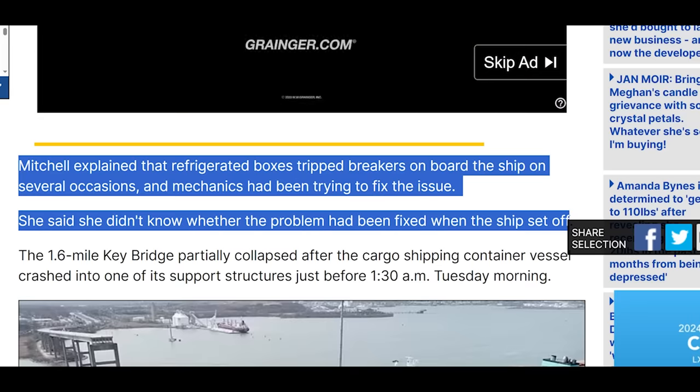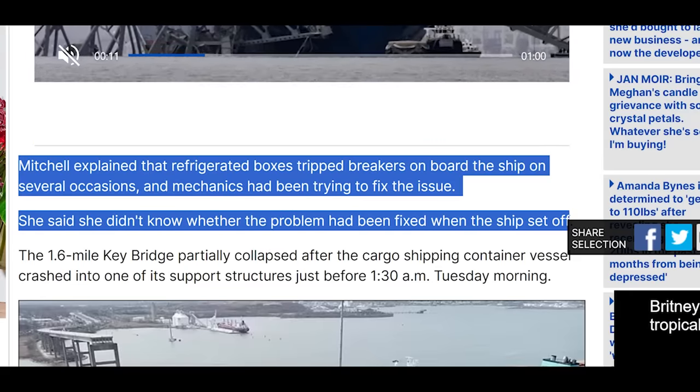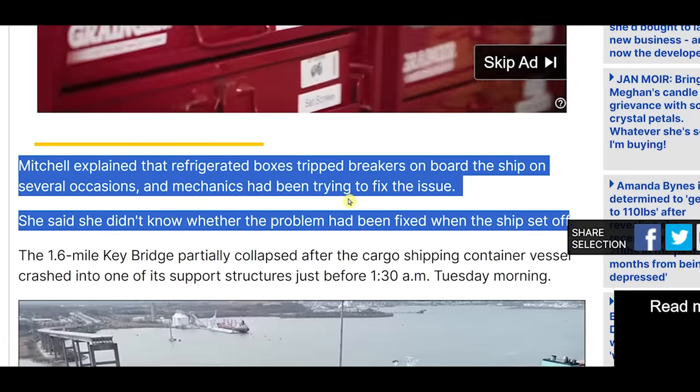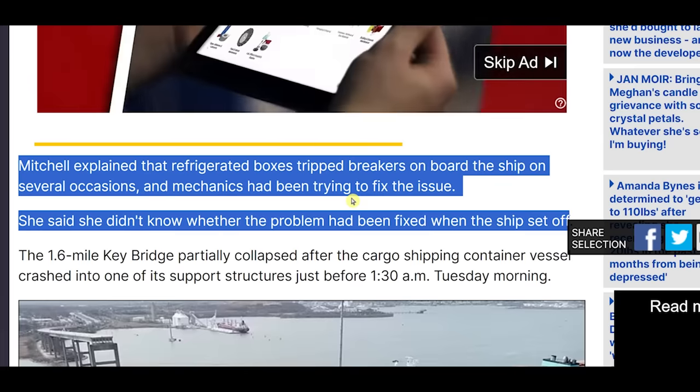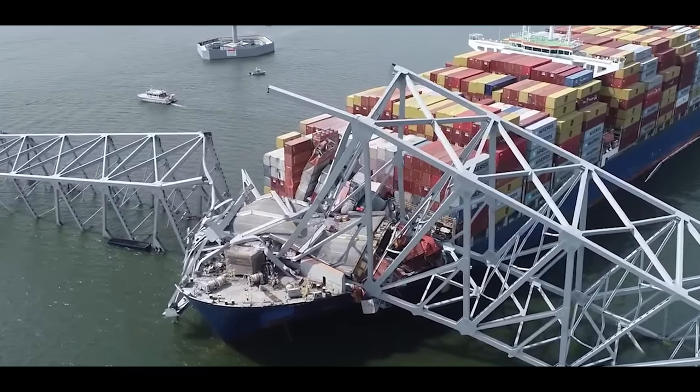I don't know what could have been the issue — did they have too many refrigerated boxes hooked up? If you're tripping breakers, that means you're drawing too many amps. Many breakers will trip long before the rated amperage — breakers can trip at 75% of the rated current. For example, a 20-amp breaker can trip at 17 amps. Maybe they had too many refrigeration units trying to hook up to the power, causing constant trips. Maybe they tried load sharing — unplugging some units from one breaker and moving them to another — just spreading the problem out without really solving it.